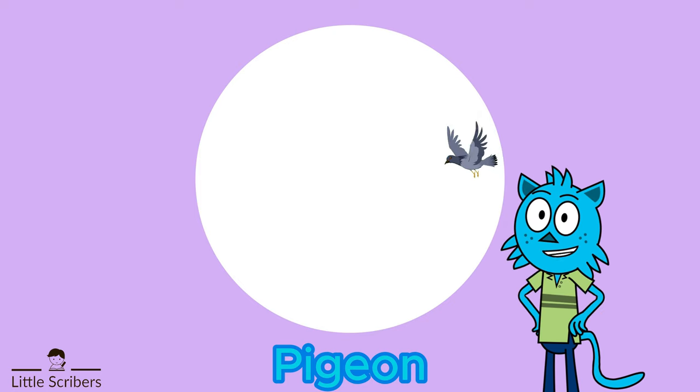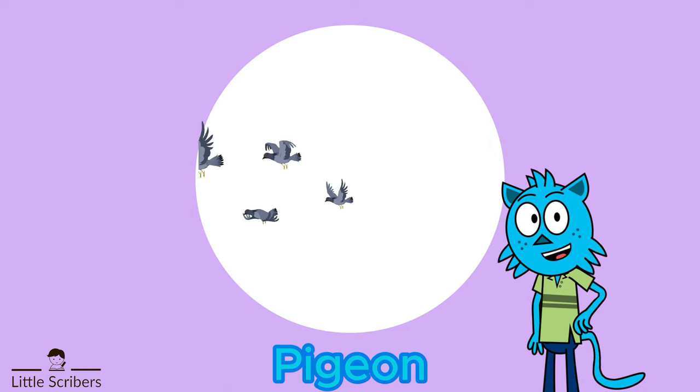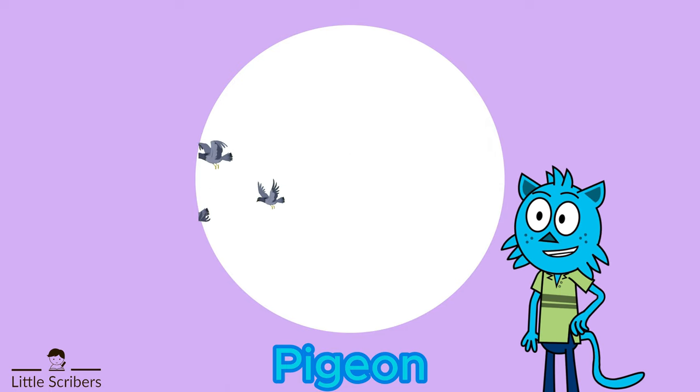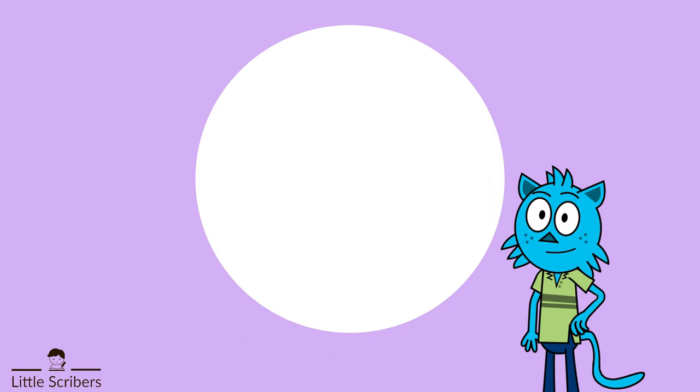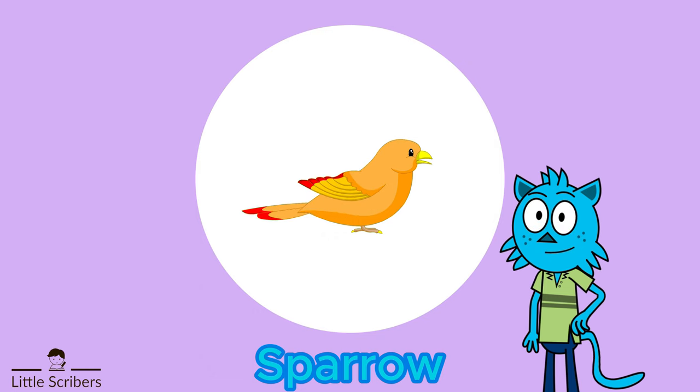Pigeons were used as messengers in ancient times due to their ability to return to their home location. They were especially valuable during wartime for conveying messages across enemy lines.